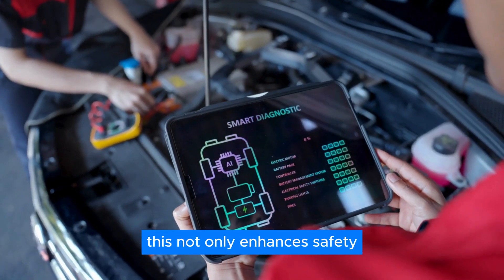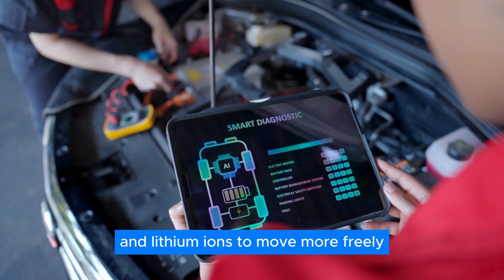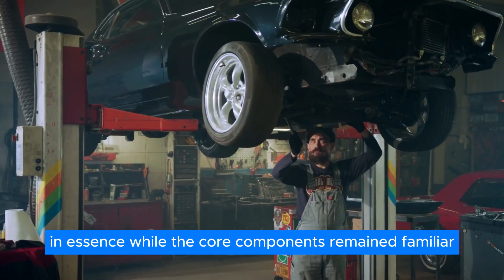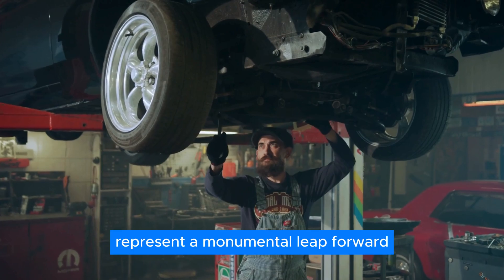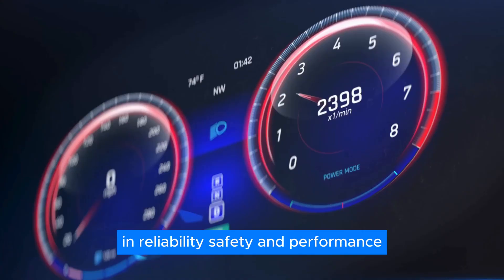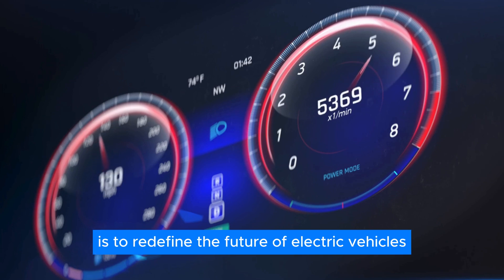This not only enhances safety but also boosts efficiency by allowing lithium-ions to move more freely. In essence, while the core components remain familiar, Toyota's solid-state batteries represent a monumental leap forward in reliability, safety, and performance. It's a game-changer that's poised to redefine the future of electric vehicles.